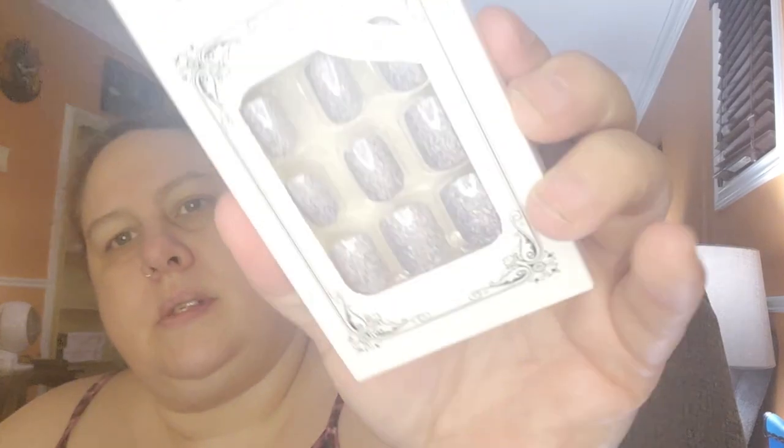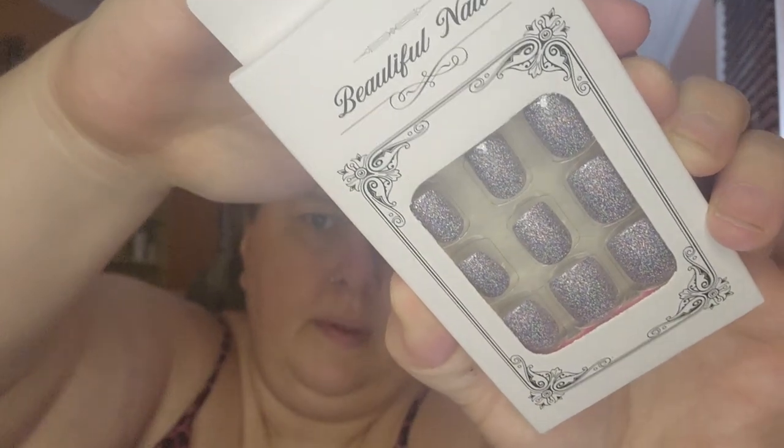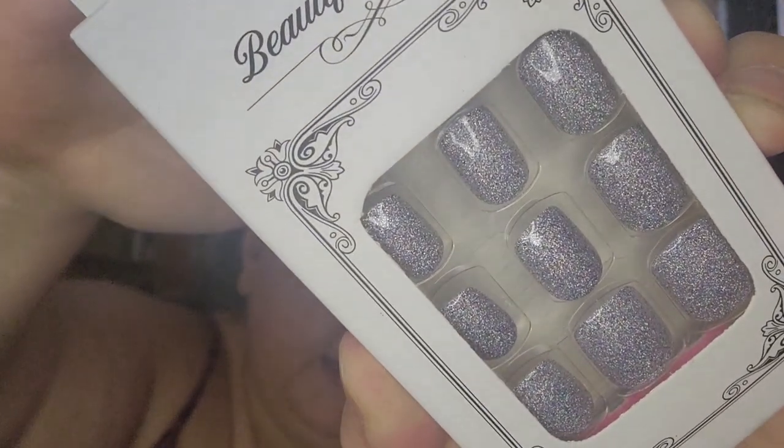Then I got these 24-piece glossy short square nails. They're silver — super nice. Those ones were a little pricier at $2.68, but I guess you can't get them all cheap.